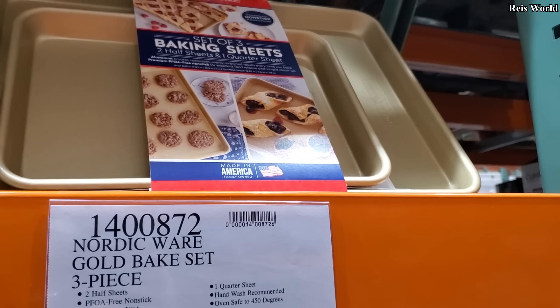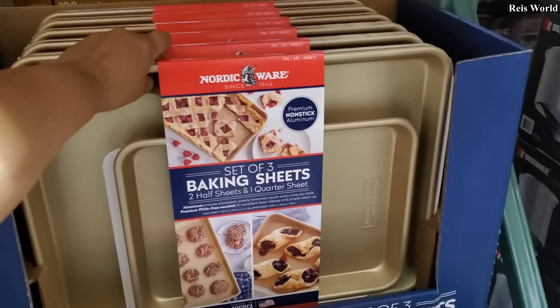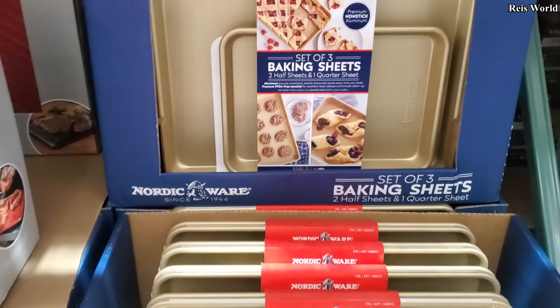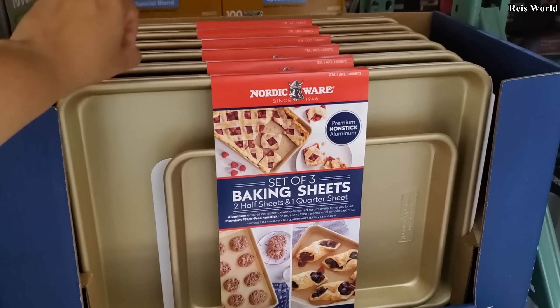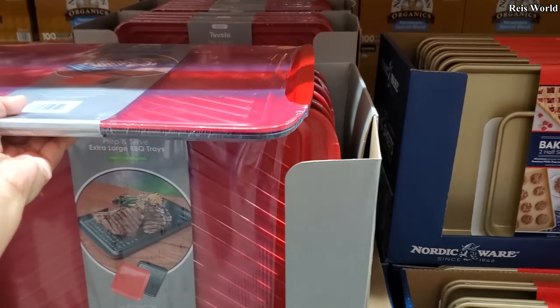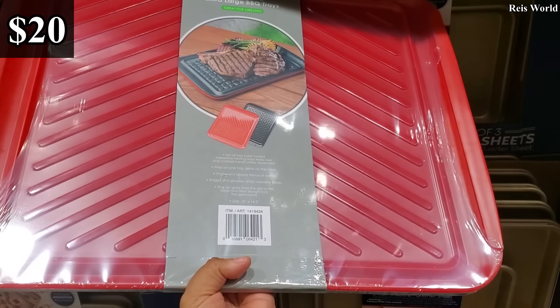Made in the USA. And that's pretty cool, this one right here. Let me pull it out. You know what, I think I'm going to grab one — I do need baking sheets. That's a good one. And this one, you only get two. Oh, for grilling, it's only $20.